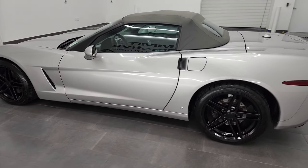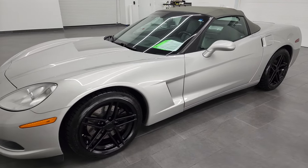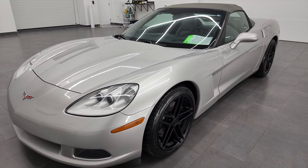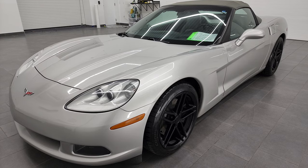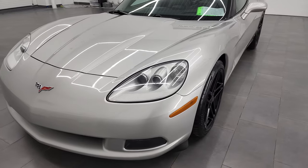This 2005 Chevrolet Corvette has the 6-liter V8 LS2 engine. It puts out 400 horsepower. This car has been fully safetyed and inspected by our service shop, has a fresh oil and filter change. All the fluids have been checked and topped off, and this car is 100% ready to go.